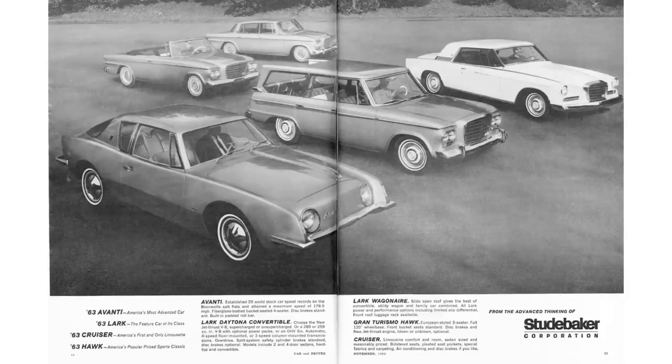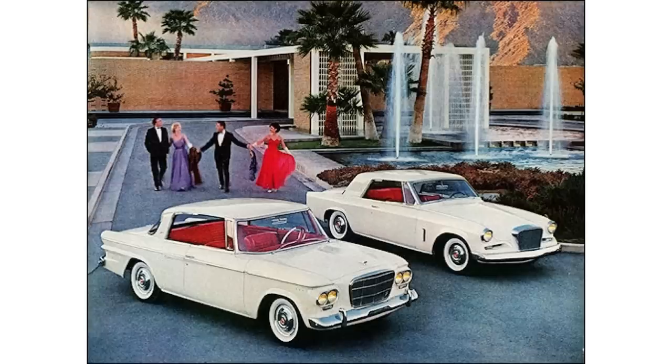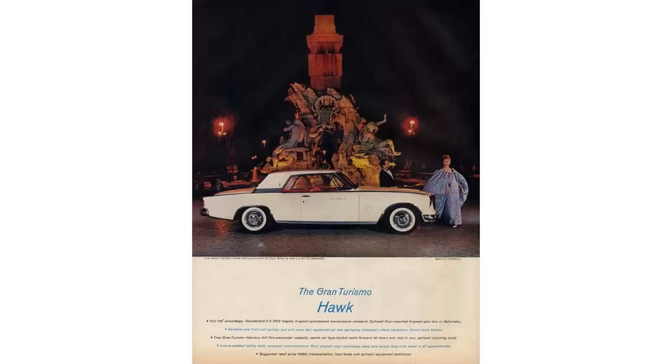Let's talk 1963 Gran Turismo Hawk. Actually, let's go back to 1962. The Hawk was given a totally new redesign by Brooke Stevens, who went with a more European-inspired look. I see a lot of Mercedes-Benz influences in this design. Stevens even codenamed this new Hawk the 'Hawk Monaco.' Stevens was able to give the Hawk a much-needed facelift because the Hawk, at that point in time, was a six-year-old design.